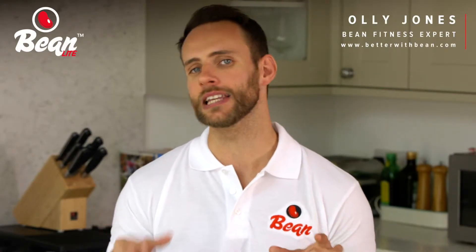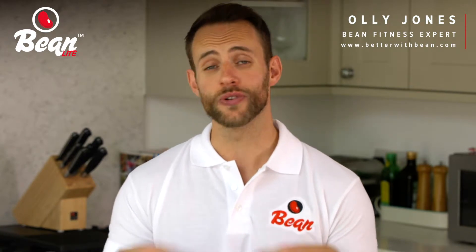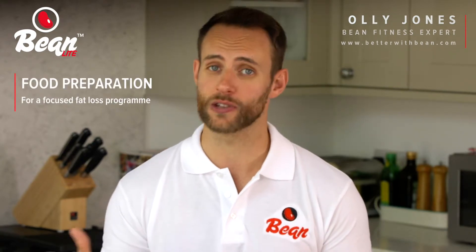Hi guys, I hope you're all good. Today I want to see if I can help you out a little bit by giving you some helpful tips regarding food prep when you're on a focused fat loss program.